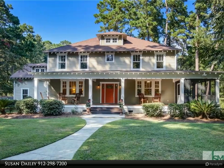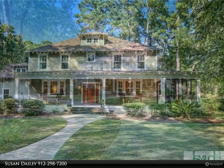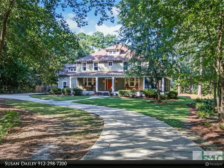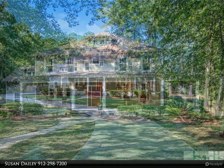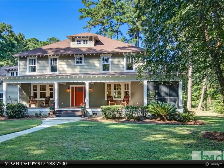Very rare Dutch Island property. This new or low country craftsman on Dutch Island offers buyers a unique opportunity at 3,435 square feet in the main residence, plus an additional 1,047 square feet guest cottage. Private and secluded, both properties are